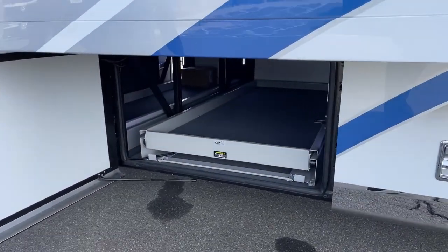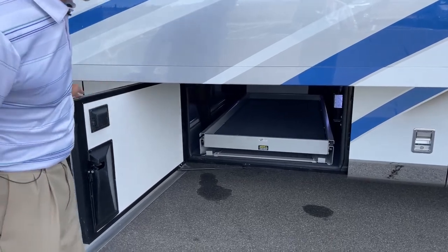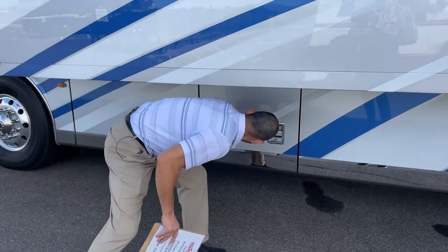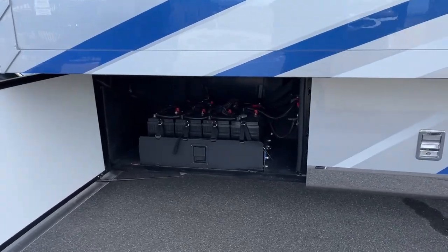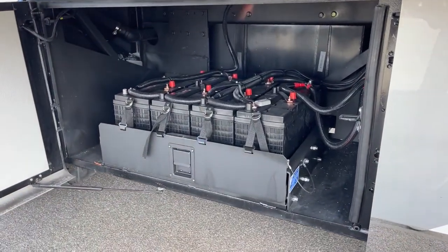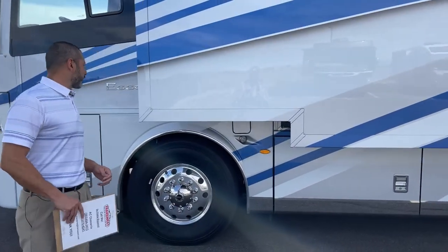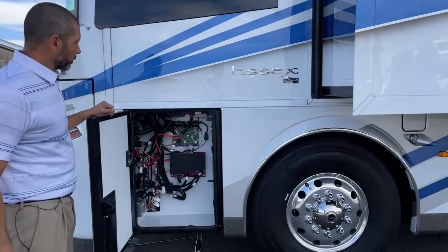Now we're at the back end of these powered cargo trays. Right here are your house batteries — as you can see, we have eight batteries on a slide tray. It makes it easy to service; when it's time to change them out, just slide out the tray. Remember, if you have one battery that goes bad, you really want to just change them all out. You don't want to do them one at a time — it's better to just do them all.